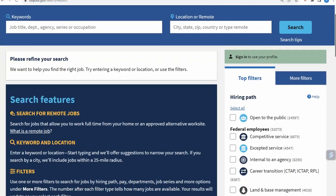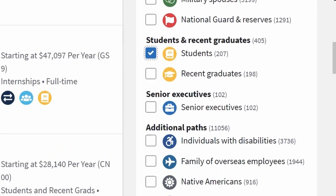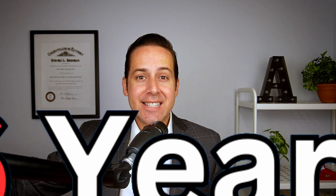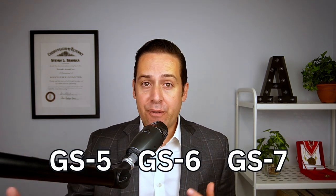Keep in mind that 'Students' is the pathway for people still in school, and 'Recent Graduate' is for people who have graduated in the past two years. If you are a veteran, you can use the recent graduate pathway up to six years after you graduate. The GS grade you're targeting for a lot of these internships will be GS5, GS6, and GS7. If it's paid, it'll probably come out to around $50,000 a year — not a lot, but it's a starting point you can build from.